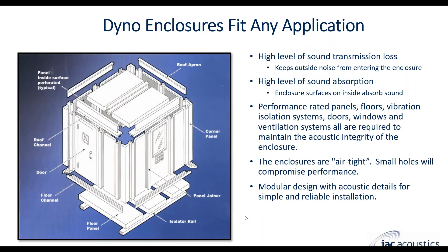We have dyno enclosures that fit any application. Everything you see on this diagram we manufacture in-house at our facility in the Chicago area. We make the doors, the panels, windows, the steel detail, and we have in-house powder coating capability to make any color you like. These enclosures have a really high level of sound transmission loss — they can block sound up to 50 to 60, even 70 decibels.